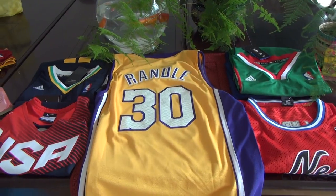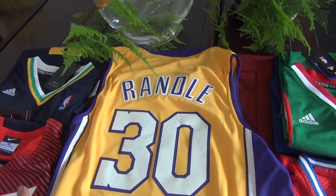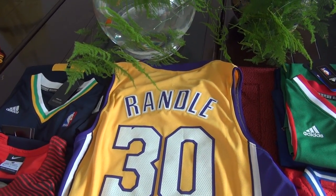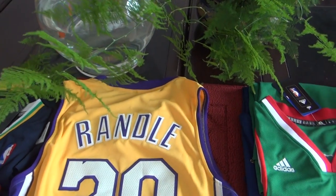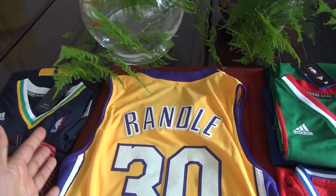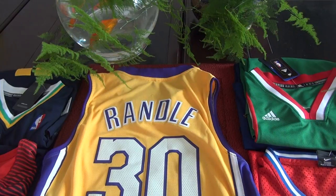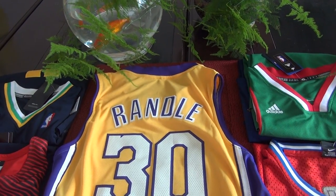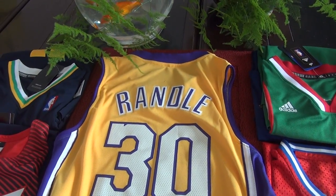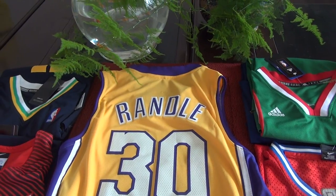So here is pretty much all for this review. And the jersey you buy from our website will be exactly like this one, which I gave you guys the presentation. So if you have any more questions, drop me a comment or click the sign links on the description to talk to our online service directly. And that's pretty much all for this review. This is Rebecca, I'm out. Bye.